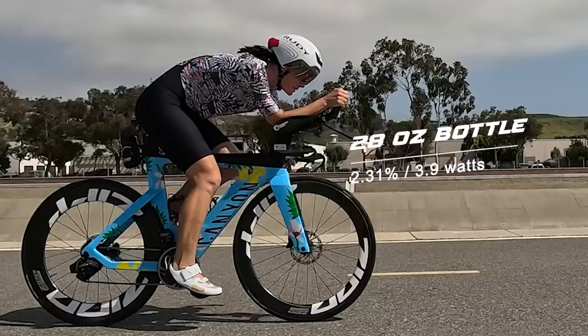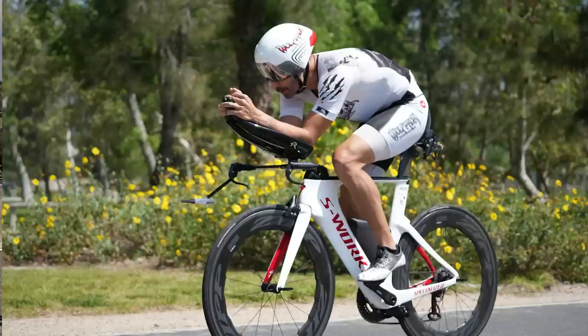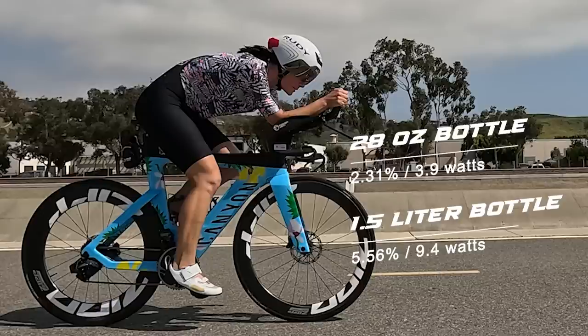Then we put the 1.5-liter bottle on Megan, and saw an even better drop in drag — 5.56 percent this time — which for Megan was about 9.4 watts. Very similar to Tony, only about half a percent different in savings. When you look at them both, you can see they have very similar builds — pretty long, a lot of reach in their position, very similar back angles. So it's not surprising they found similar results. Very impressive for both of them and for these two bottles — more than significant savings.